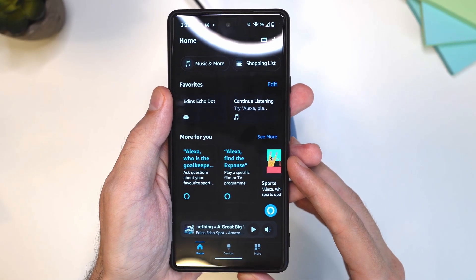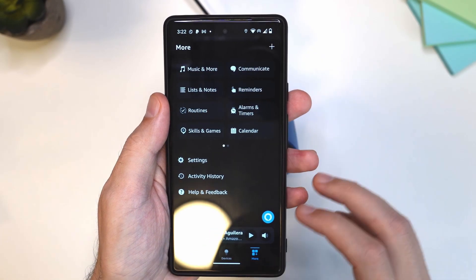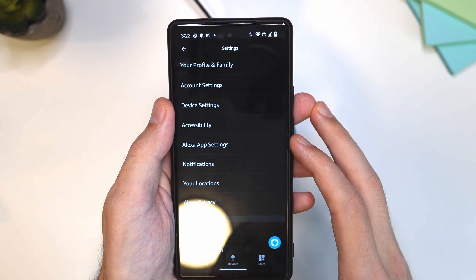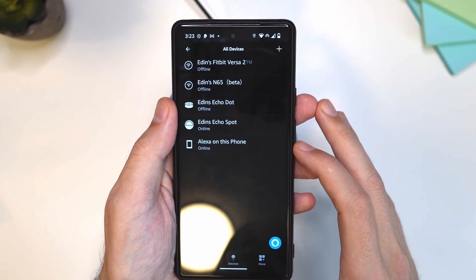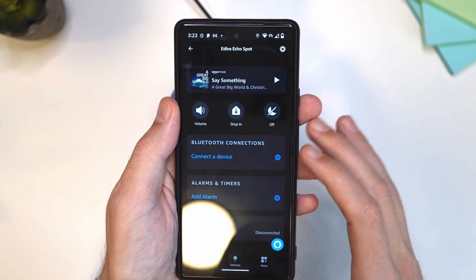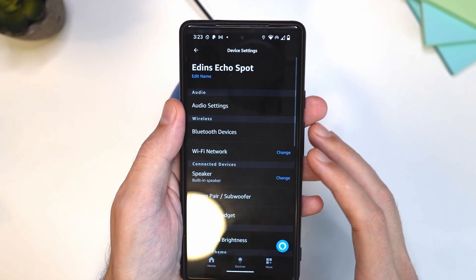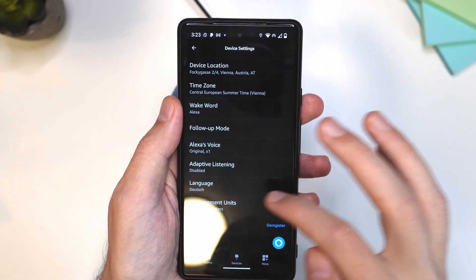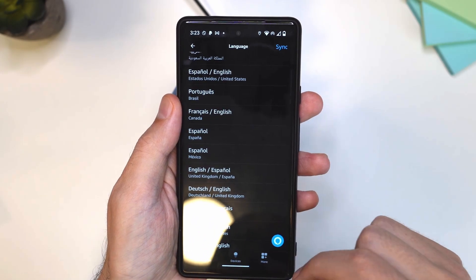Now let's see how we can change that to English. To change the language, open the Alexa app, tap on 'More', then tap on 'Settings'. Then tap on 'Device Settings', choose your device, and after that tap on the cog icon. Then scroll all the way down to 'Language' and tap on it.